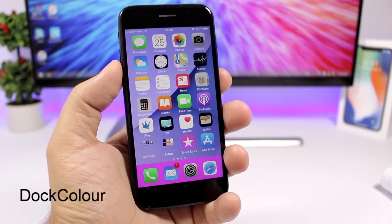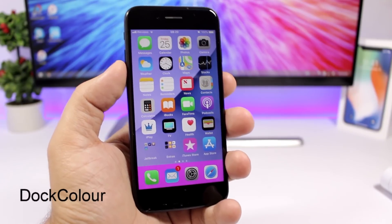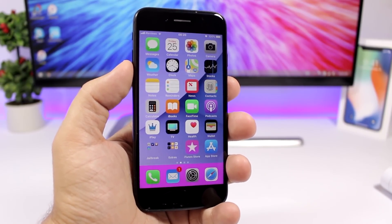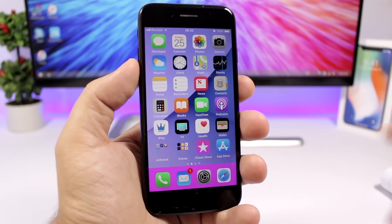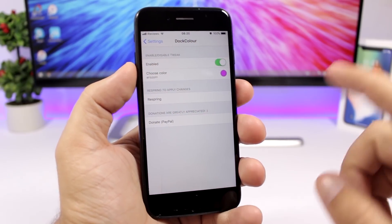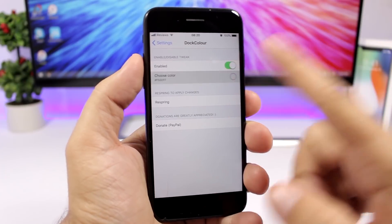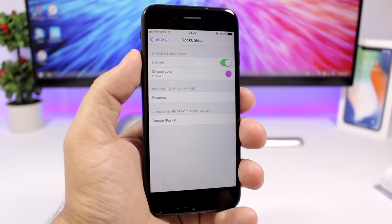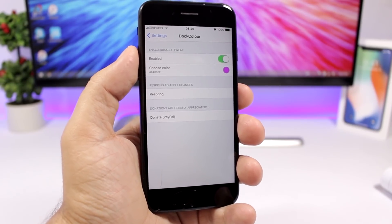Dot Color is a tweak that allows you to customize the background of your dock. You can change the color of the dock background to any color you want. Go to the settings, hit enable, pick any color, respring your device, and you will have a new background on the dock of your iOS 11 device.